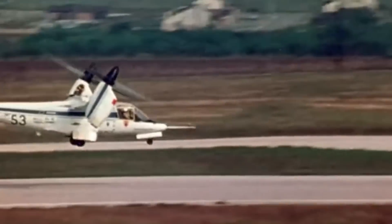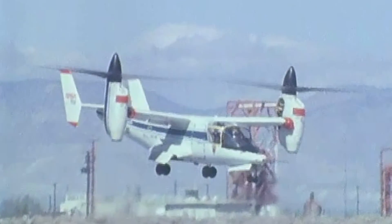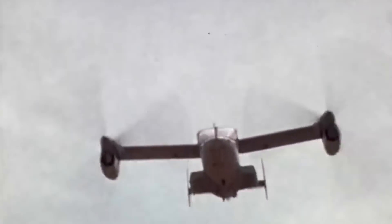The Bell XV-15 was the culmination of efforts begun in the 1950s to build a functional hybrid tiltrotor aircraft — a breed between a helicopter and a plane with vertical takeoff and landing, and with hoverability in high-speed forward flight. Though the XV-15 was the second successful experimental tiltrotor aircraft built by the US Air Force, it was the first to demonstrate high-speed performance relative to helicopters.